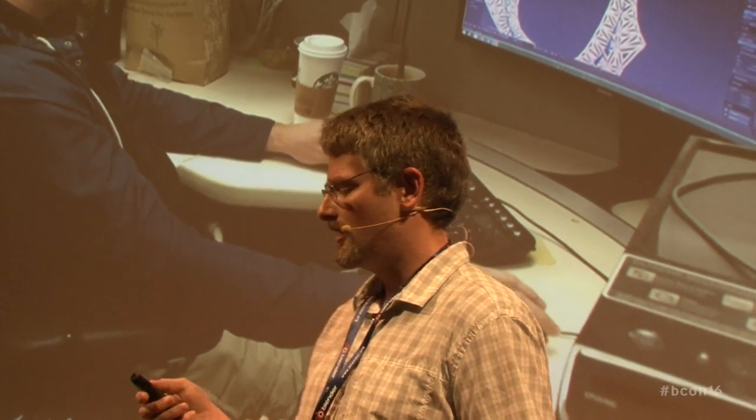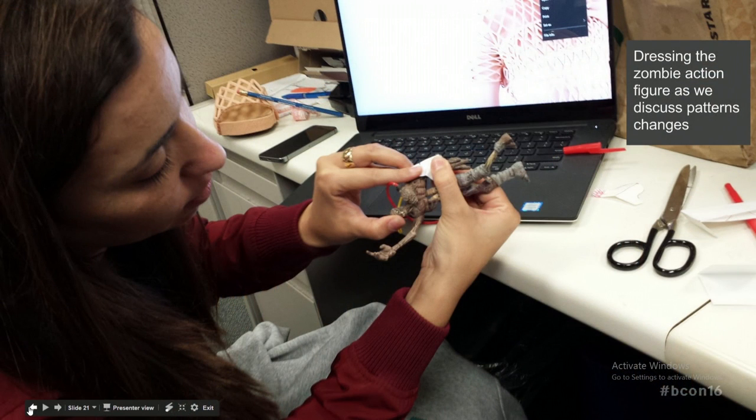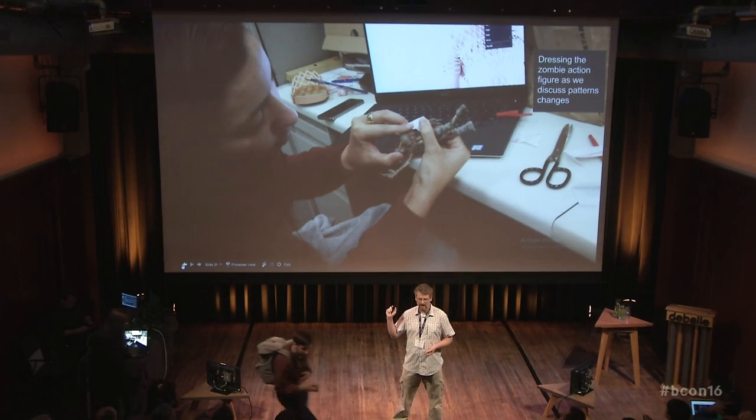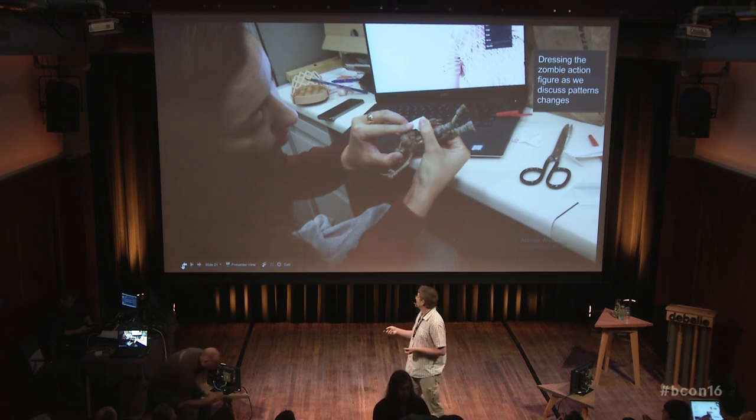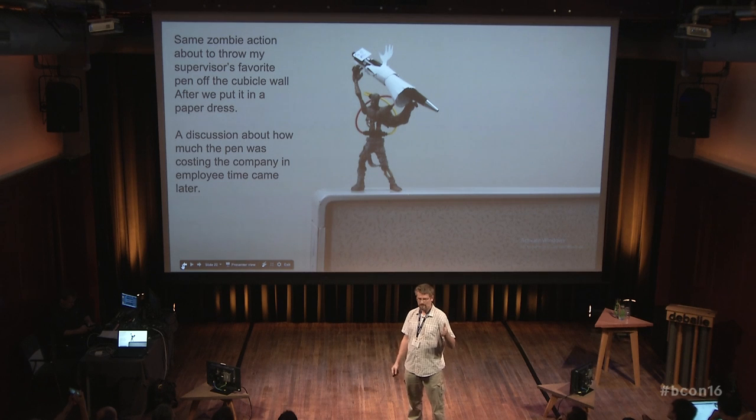It was an interesting process and a really fun several days. Fortunately the company took us out to lunch every day, so we got to eat a lot of fancy lunches and dinners. During the process, Danit started cutting pattern pieces out of paper, grabbed one of my action figures, and started dressing it — a famous designer dressing my zombie action figure in a paper dress. There was also an ongoing office meme about action figures, my supervisor's favorite pen, and how much employee time the pen was costing the company.